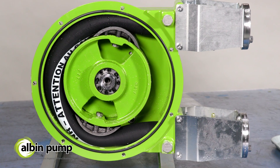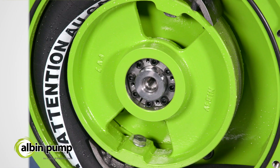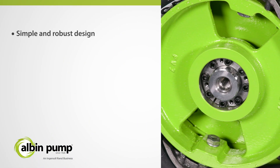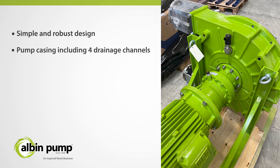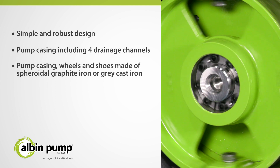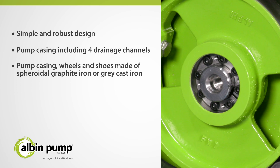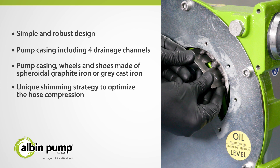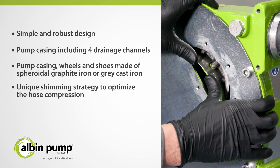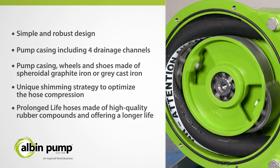In addition to all these features, Albin Pump has enhanced the ALH-Series, providing unique benefits including simple and robust design, pump casing with four drainage channels, pump casing wheels and shoes made of spheroidal graphite iron or gray cast iron, a unique shimming strategy to optimize hose compression, and prolonged-life hoses made of high-quality rubber compounds that offer a longer effective life.